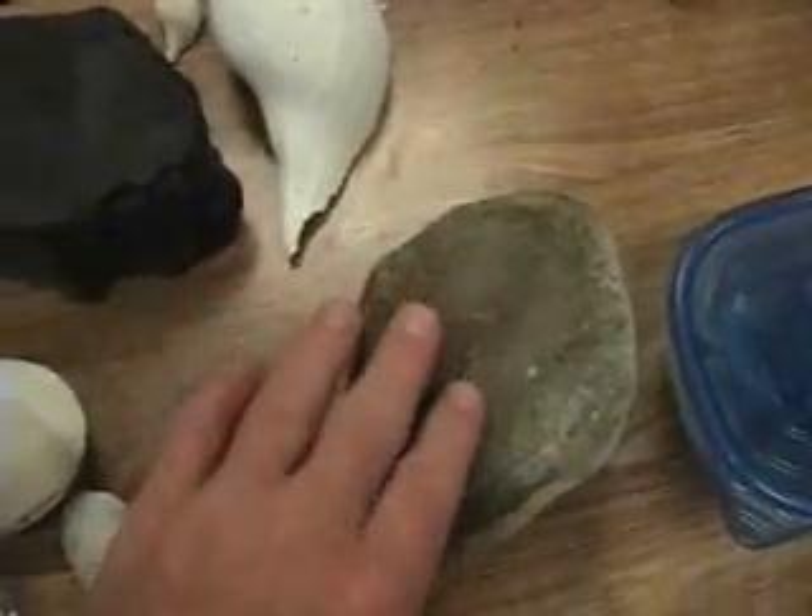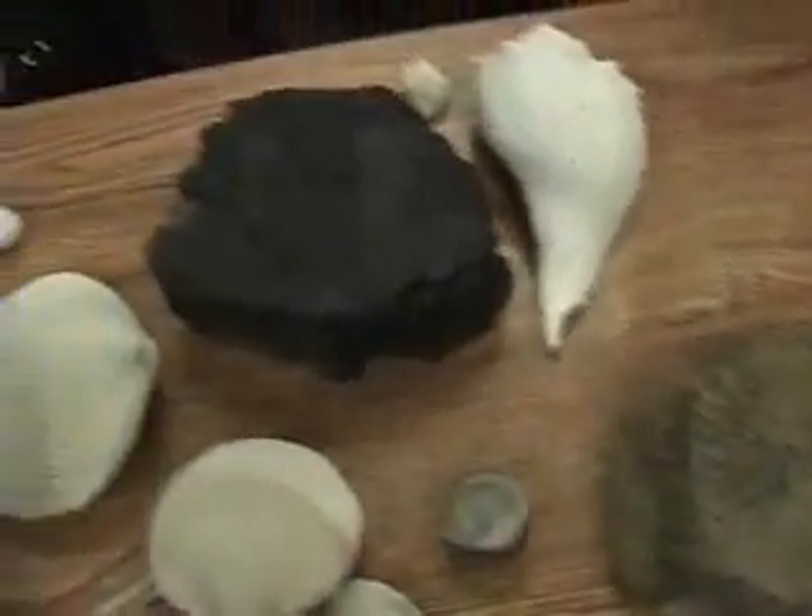This is the phosphate nodule that they mine. These are anywhere from 4 to 24 million years old.